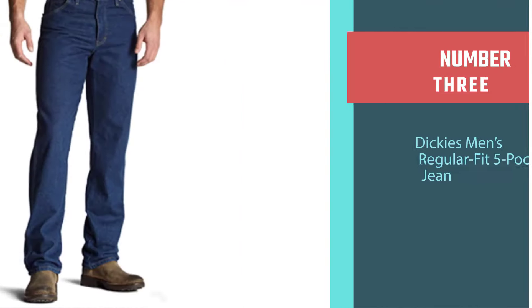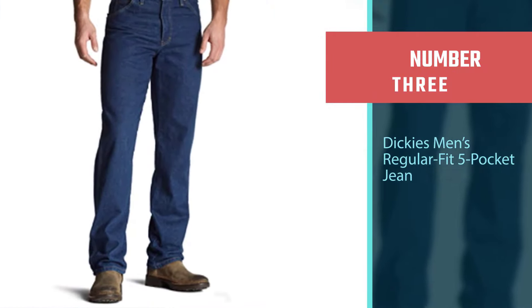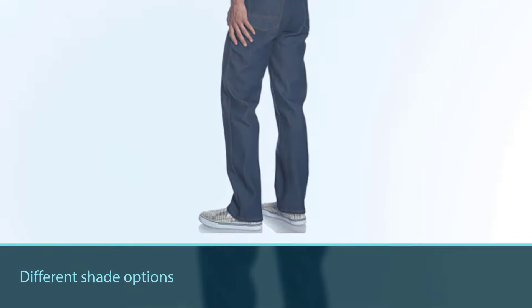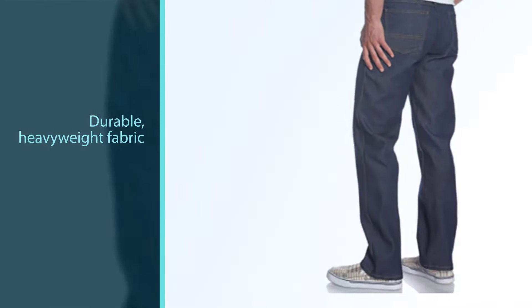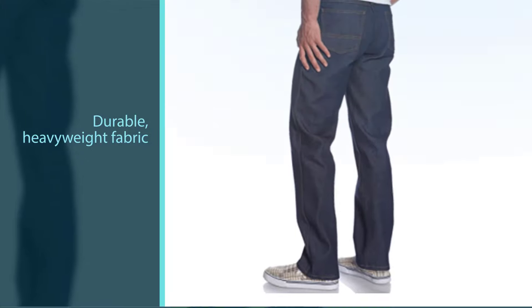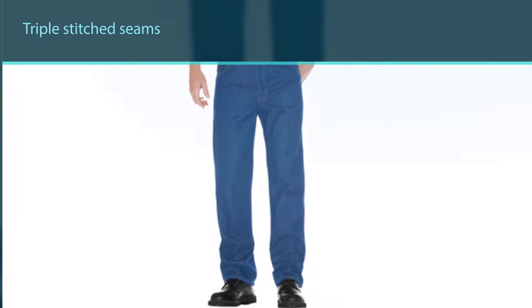Number three: Dickies Men's Regular Fit Five Pocket Jean. Another popular brand of jeans is Dickies. Dickies are well known for producing reliable work pants for men who require an extra degree of durability. These are jeans you can trust, thanks to the durable heavyweight fabric used to make them. This denim is strong throughout and is unlikely to get worn down through overuse.